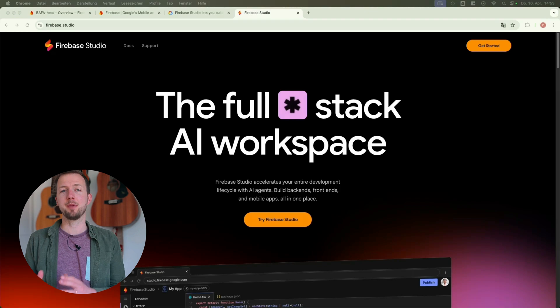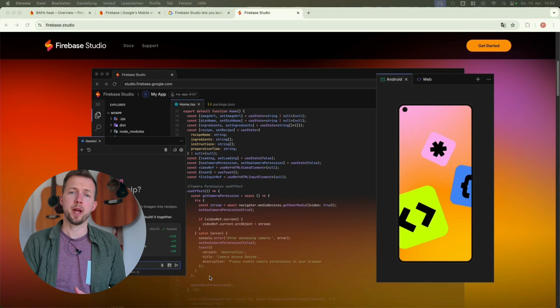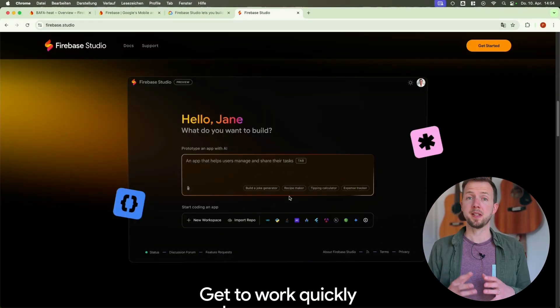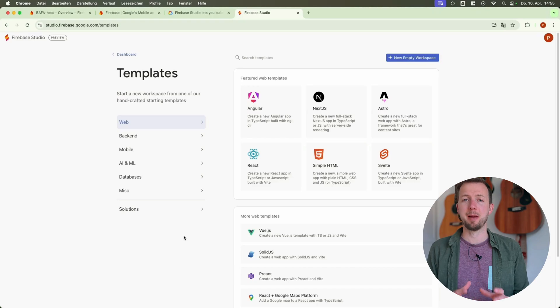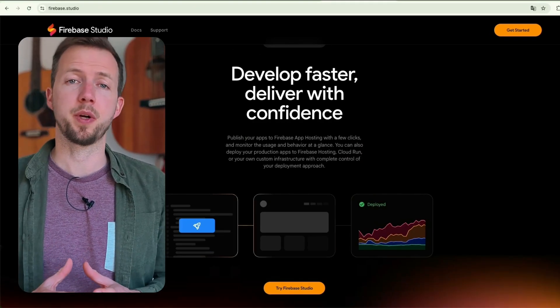Just yesterday Google unveiled Firebase Studio, a cloud-based development environment powered by Gemini. This platform integrates Firebase services with AI capabilities, allowing developers to create and deploy full-stack applications directly from their browsers. For example, they now have the App Agent, which assists in designing app interfaces and functionalities using natural language, images, and sketches. They offer over 60 templates for various applications and enable direct deployment to Firebase app hosting with monitoring capabilities.